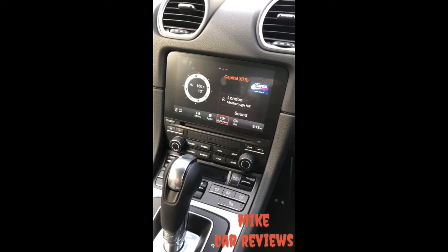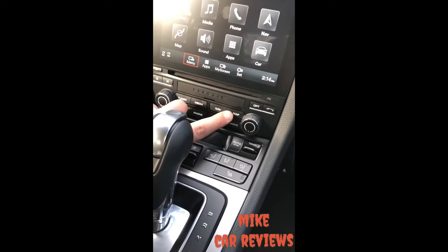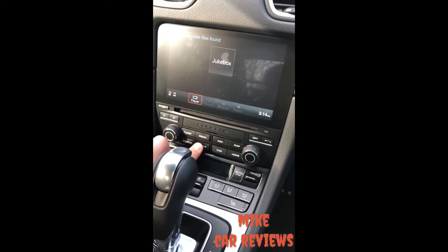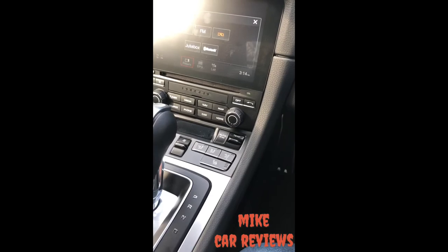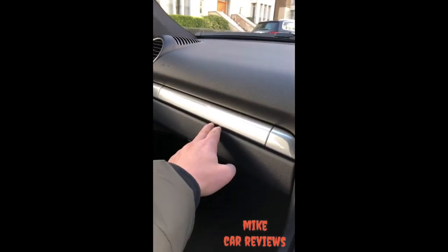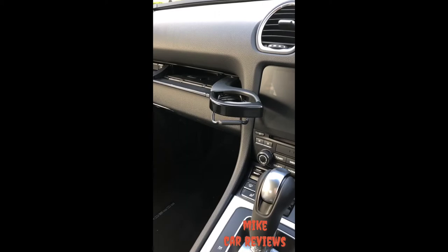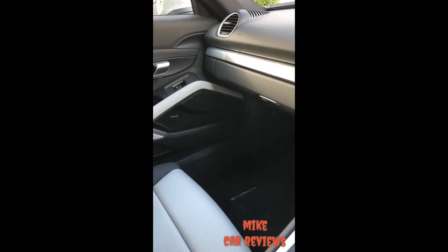They've got a touchscreen entertainment system — all well and good, but the buttons to get you back to the home page, like to press maps and stuff, it's a bit old, not that great. I'm not a big fan of it. They could have done a better effort with the buttons because it looks a bit cheap, to be fair. They've got a nice new smart digital system here, but down below it just doesn't look that nice. One of the cool features on the Porsche is the cup holders — German engineering at its best. I do like that. Very solid components, good quality materials throughout.